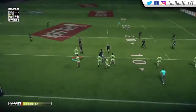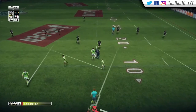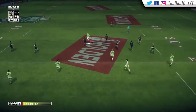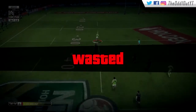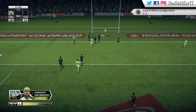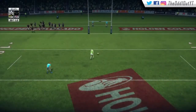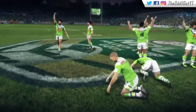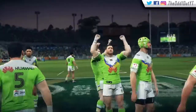A close game now. Back in attack with Bateman getting the legs pumping past our 10. We look to run onto it and slice right through, one-on-one with their fullback. We shrug them off with a fend — no one around us — and race away to score the fourth try of the game, extending our lead. That's one of many long-range tries this season. Croaker takes the kick from right in front and nails it for the eight-point lead.